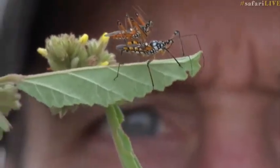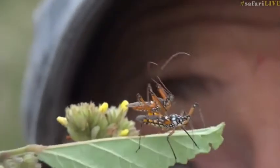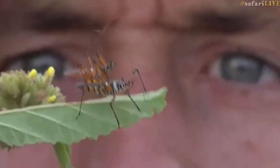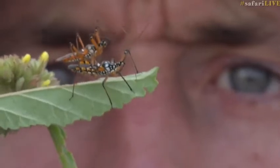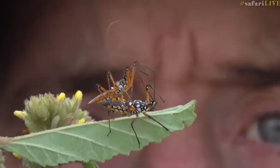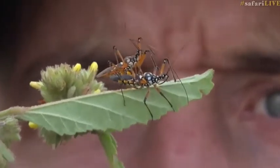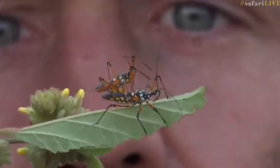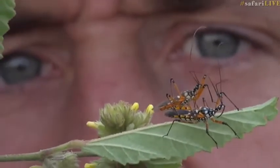Now, if you're wondering what an assassin bug is — if perhaps you are a new viewer — an assassin bug is a bug that produces a cocktail of fairly noxious chemicals that they will inject into their prey, and it liquefies the insides. But it's also a very effective defensive mechanism.